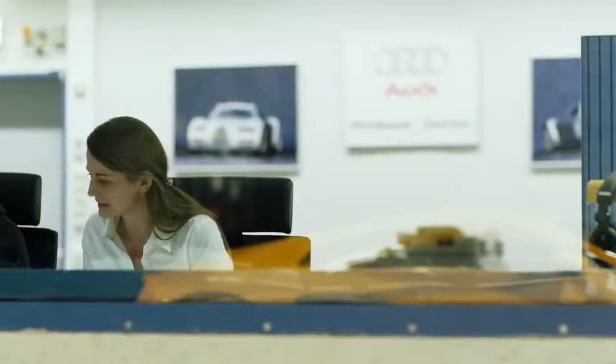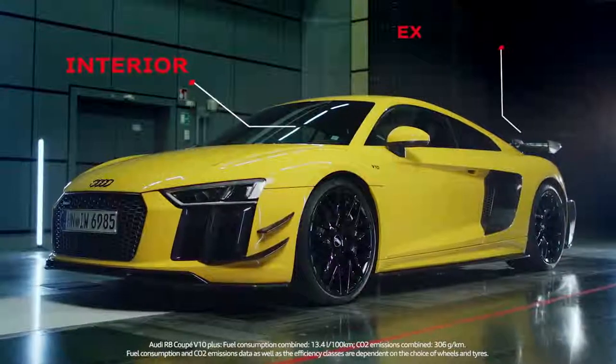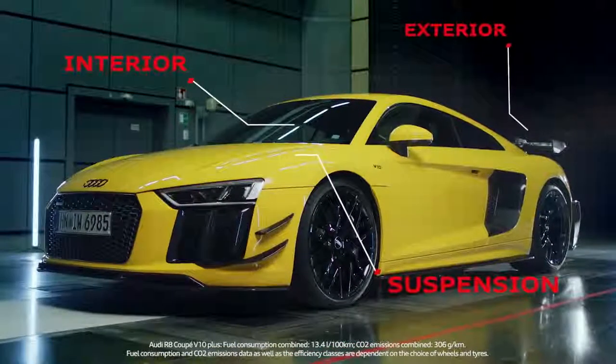My name is Lauren Matzer and I'm an engineer for aerodynamics at Aldi Sport. I'm responsible for the aero kit of the Aldi Sport performance parts.